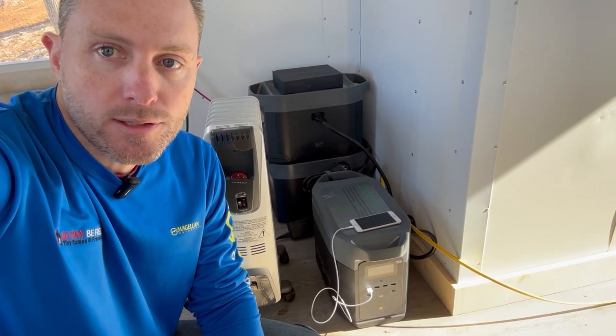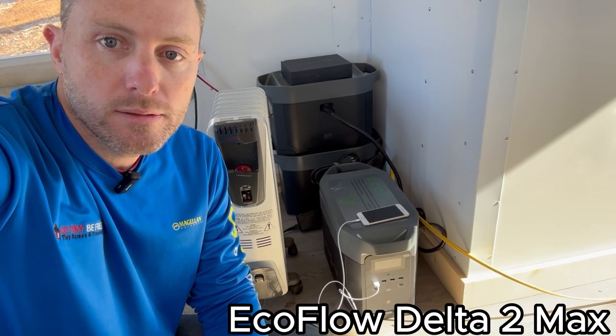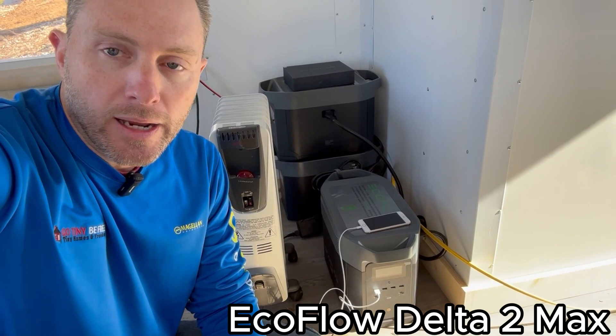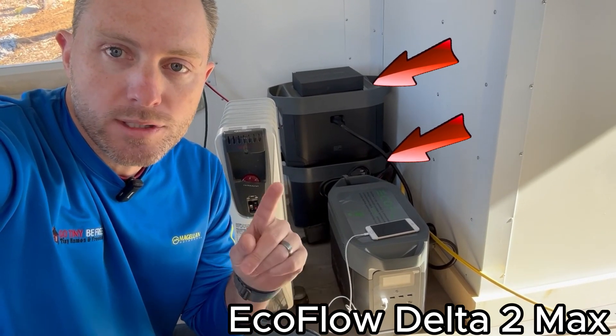until we get our power all set up and connected and all these lots functional, we've got this 2,000-watt EcoFlow solar generator, and I've got two extra batteries connected to it, which are also 2,000 watts each. So I've got a total of a 6,000-watt solar generator here.